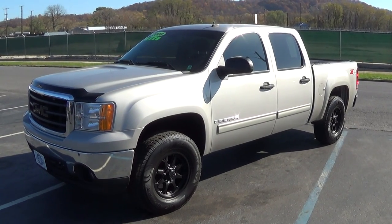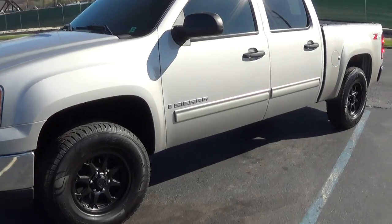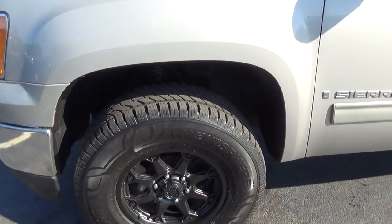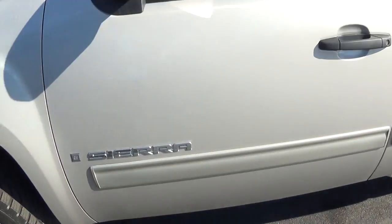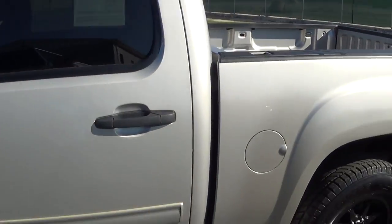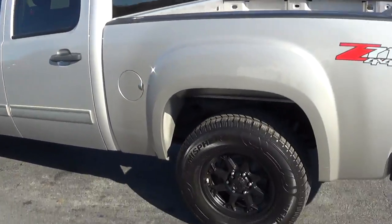My name is Cory Dries. Today we're looking at a 2008 GMC Sierra 4x4. It's a Z71 package. Got brand new wheels and tires. In really good condition.